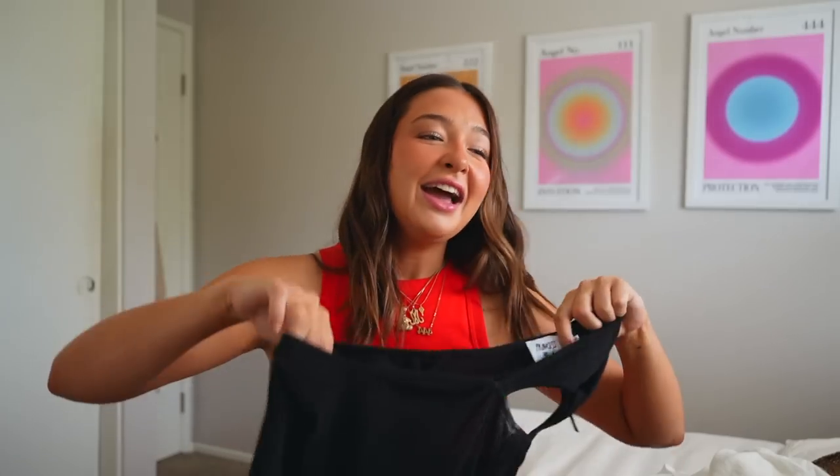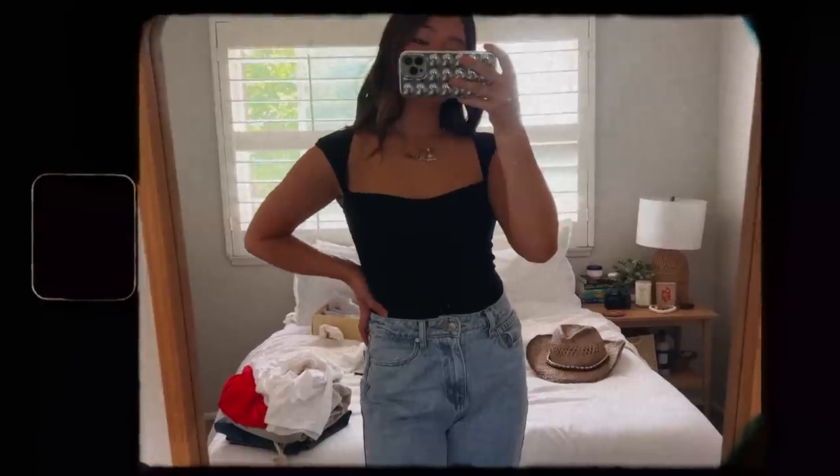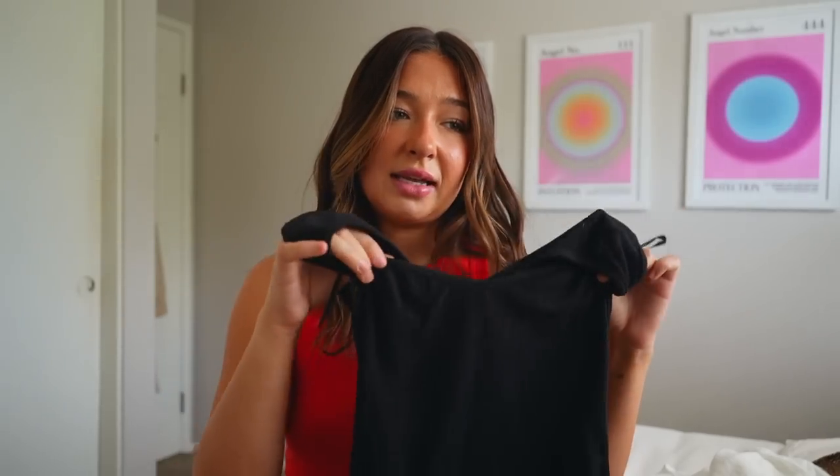The last top is actually a bodysuit — I have some deodorant stains on it but we're ignoring that. I'm obsessed because again everything I purchased has been so flattering. It has what looks like almost cap sleeves — I don't really know how to explain it, you'll see it in the try-on portion. It looks short-sleeved but it's not — it attaches to a sweetheart neckline. Just a normal black bodysuit, great for going out, you can't go wrong with a flattering black bodysuit.